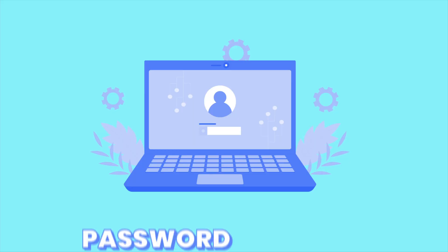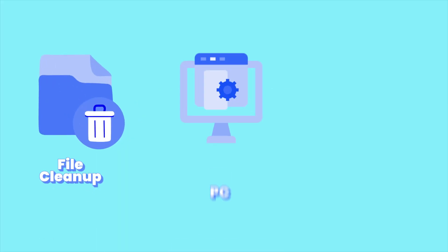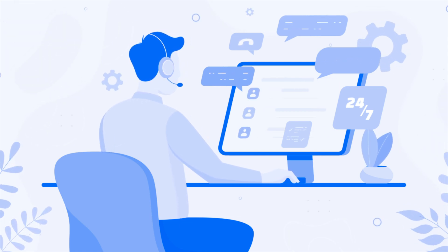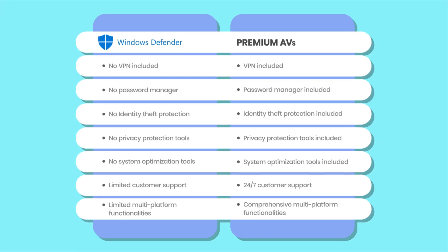It's no surprise that premium antivirus includes features that Windows Defender simply doesn't offer. For starters, Windows Defender lacks a VPN, a common inclusion in most premium options. It also misses out on essentials like a password manager, identity theft protection, and privacy tools such as webcam or audio protection — features you'll find in top-tier options like Bitdefender. It also doesn't include system optimization tools such as file cleanup, PC optimization, or startup management, which are staples in many premium antivirus suites. Windows Defender also falls short on customer support; Microsoft provides only limited assistance with fewer communication options, while premium antivirus services usually offer 24/7 live chat and phone support. Lastly, although Windows Defender now extends basic protection to macOS, Android, and iOS, it's far from the robust platform-specific protection that premium antivirus solutions deliver across multiple devices.